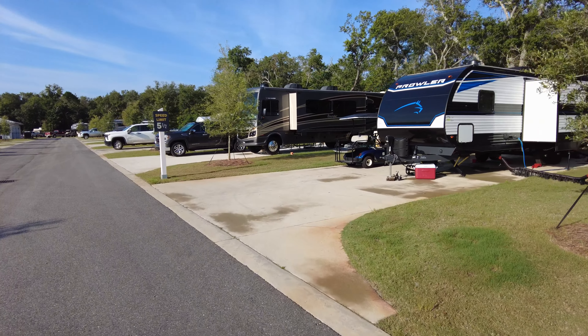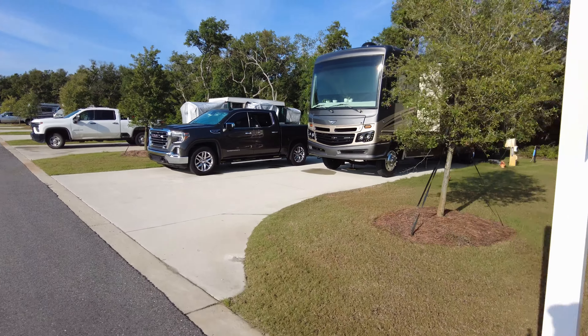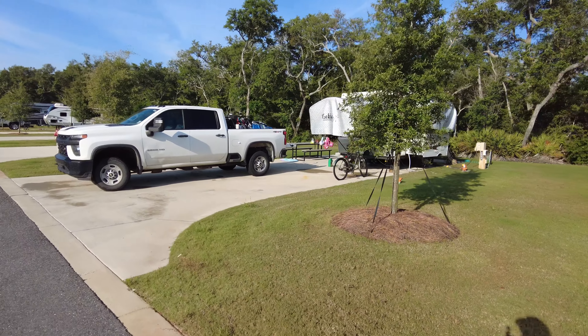I've parallel parked that thing downtown all over the country. I've been on ferries going into downtown Seattle, Washington. I think we're getting ready to turn over 90,000 miles on that thing.